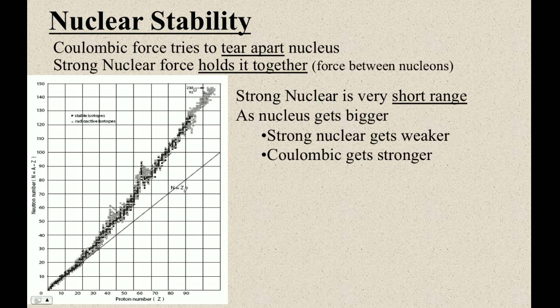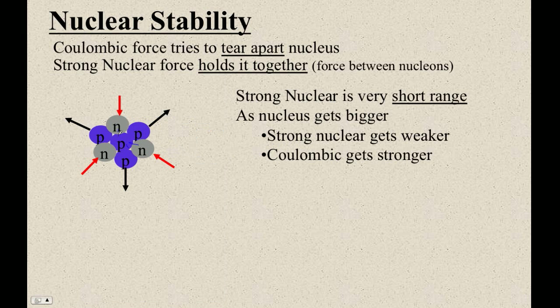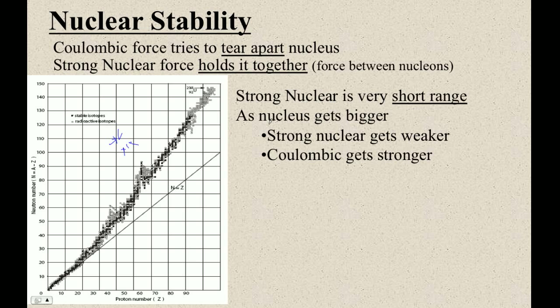That's because neutrons have strong nuclear force. All nucleons are attracted to each other — neutrons attract protons, protons attract protons, neutrons attract neutrons. All nucleons are bound by the strong nuclear force. So when you get up to these heavier elements, you have to add more neutrons than protons, because the strong nuclear force is starting to crap out as the nucleus gets too big. But neutrons add strong nuclear force without adding coulombic repulsion.